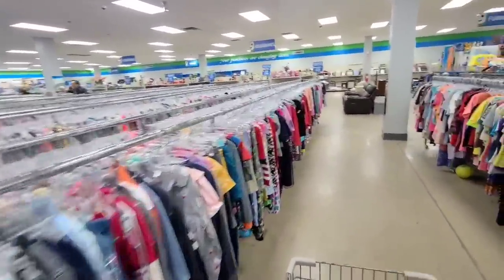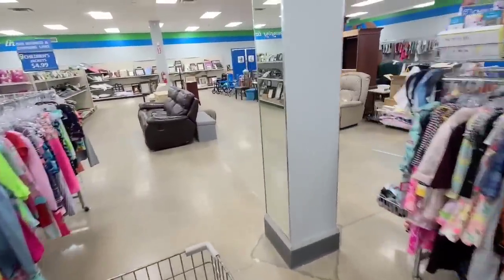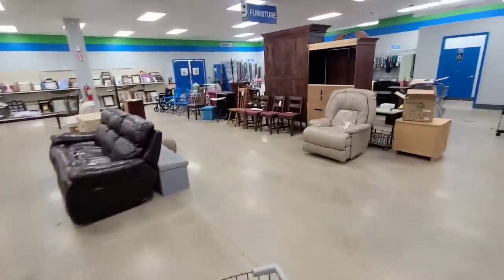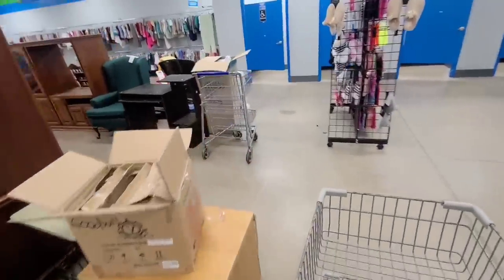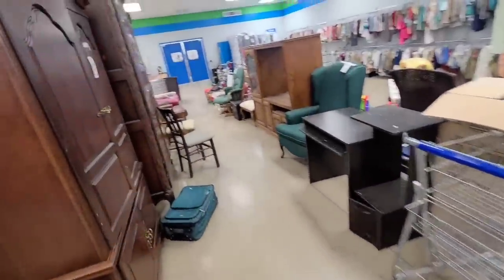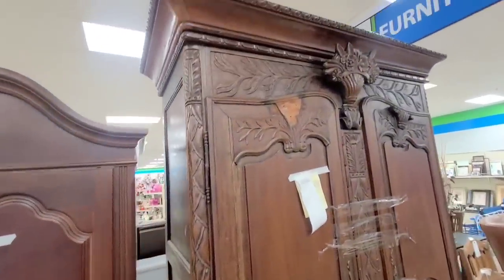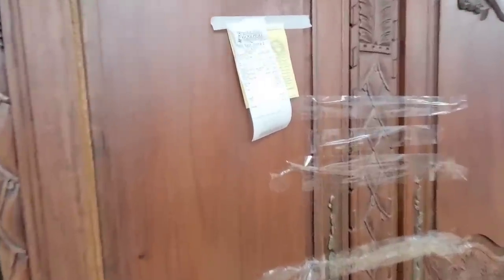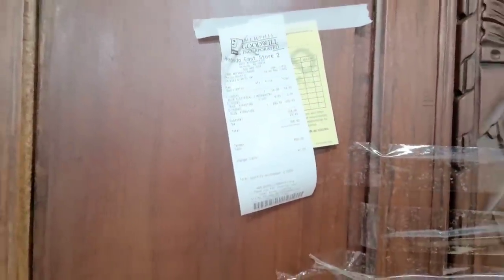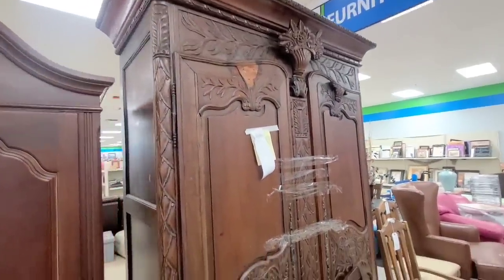I love this Goodwill — aisles and aisles of stuff to dig through. They always have good furniture. I like to look at that first. Look at that ginormous piece over there. Wow, it's sold. Oh my god, I'm so glad it sold because that would have been hard to pass up. It was $300. Somebody got a good deal.